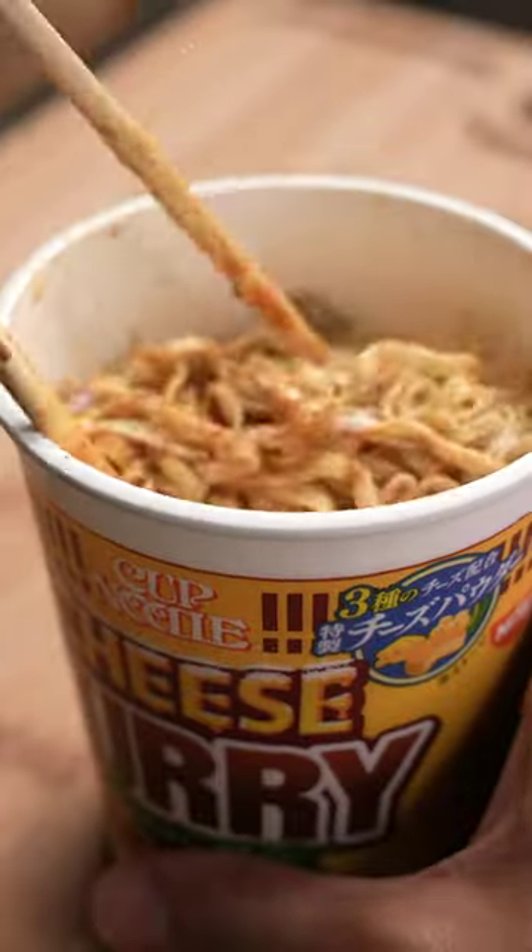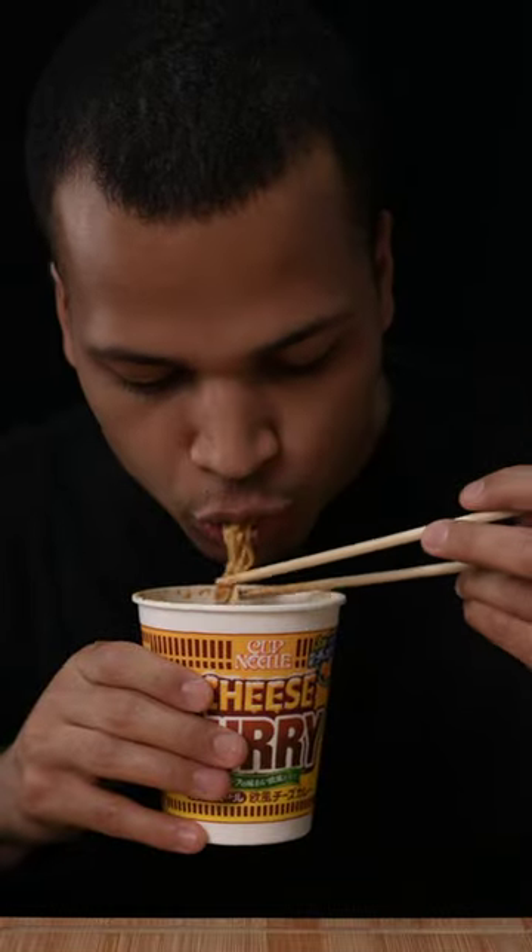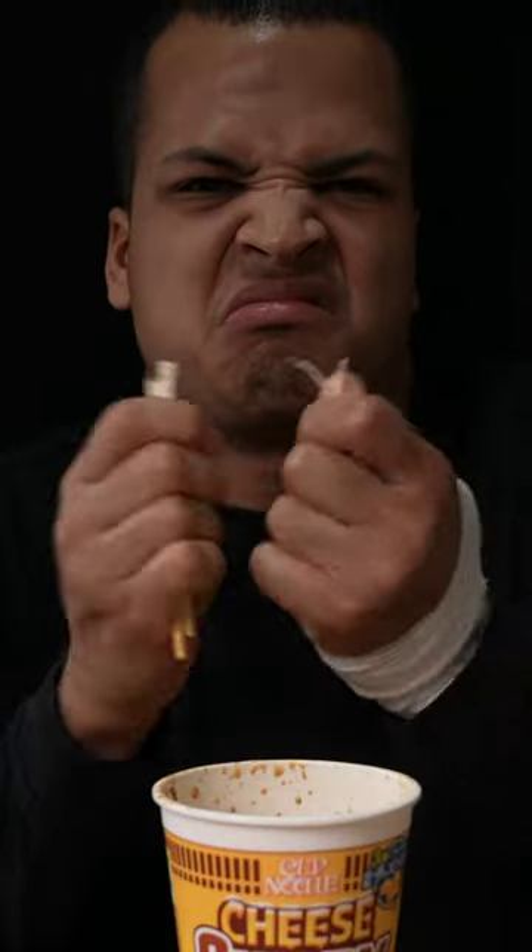I think I let mine sit out for too long because all the noodles were stuck together. Now when you try new dishes, sometimes you win and sometimes you lose, and this time we definitely lost.